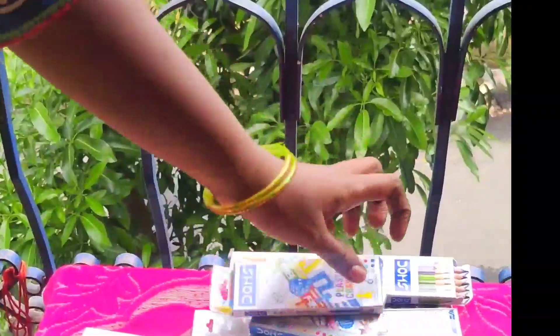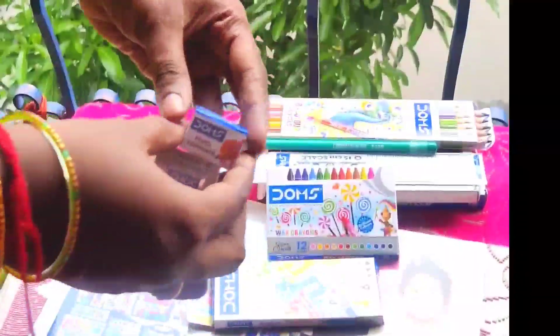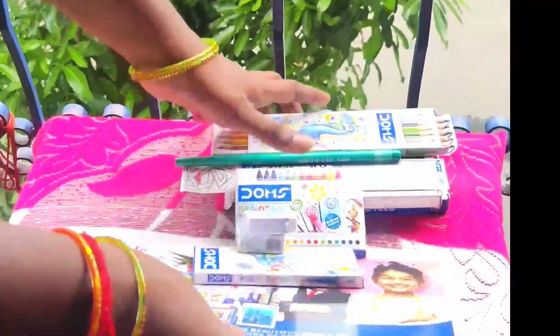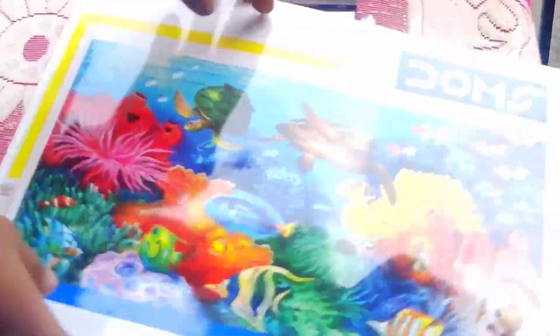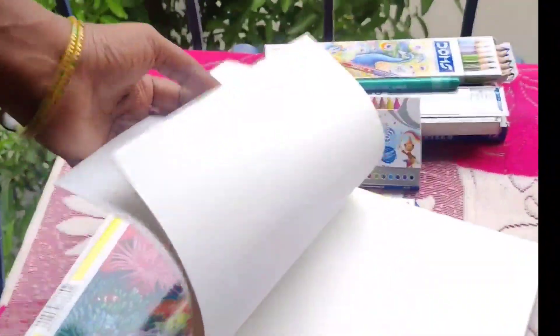This is a pencil, eraser, and sharpener. Then, this is a color book. Please like and subscribe.